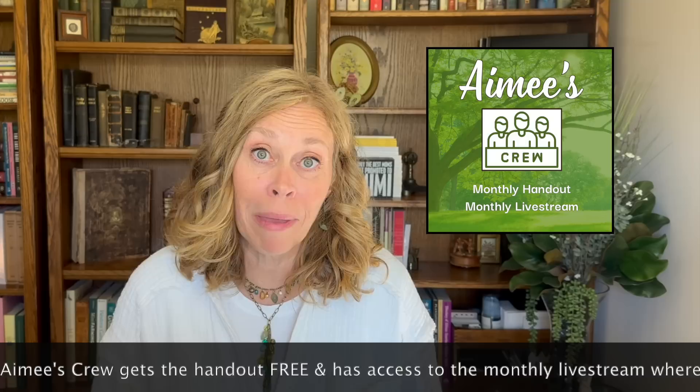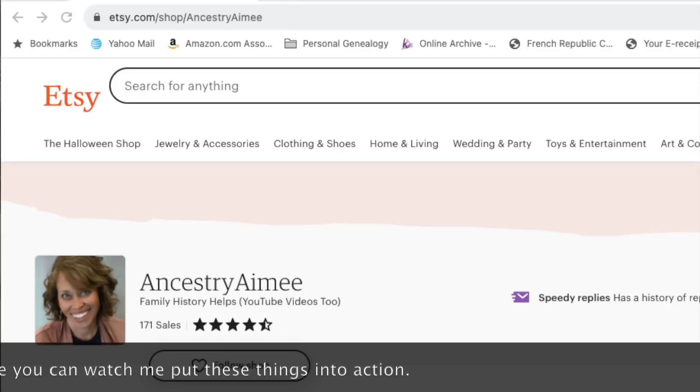I have a handout for this video. There's so much information here that I thought if you were watching, you may not want to try to write it all down. You can access the handout if you're a member of Amy's Crew through the YouTube channel, or you can purchase it on Etsy — the link is in the video description below.